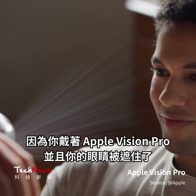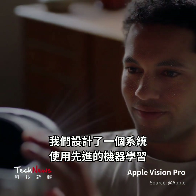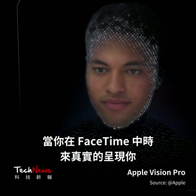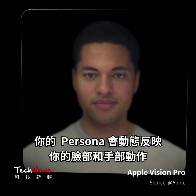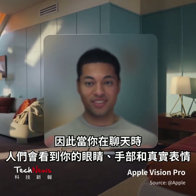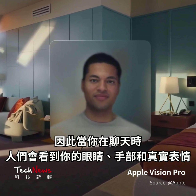Because you wear Apple Vision Pro and your eyes are covered, we engineered a system that uses advanced machine learning to represent you realistically when you're in FaceTime. Your persona dynamically reflects your face and hand movements. So when you're chatting, people see your eyes, hands, and true expressions.